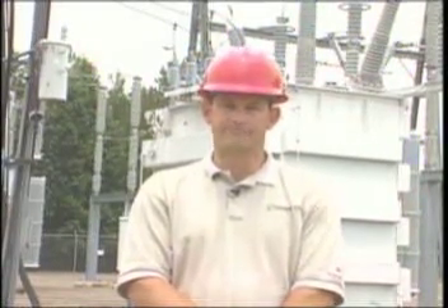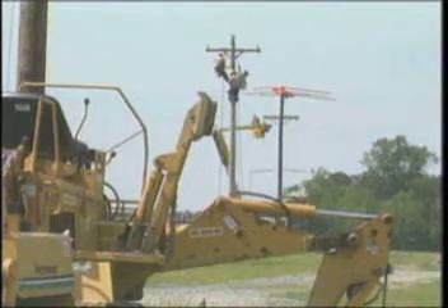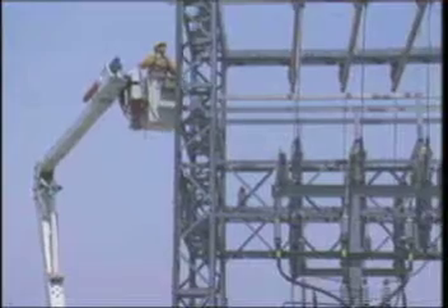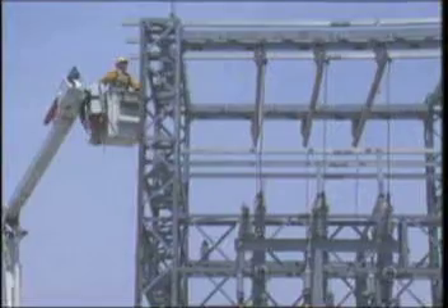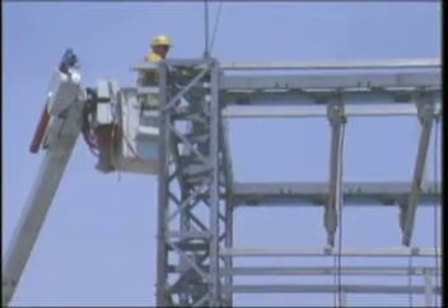The utility has a systematic procedure for restoring power: transmission lines first, then substations, then distribution lines, then individual services. This does take a while — please be patient, as crews are working as hard as they can. Sometimes transmission lines outside the area are damaged, and tens of thousands of people could be served by one high-voltage transmission line. During these times, the utility will do everything possible to repair the local system, but may not be able to restore your power immediately.